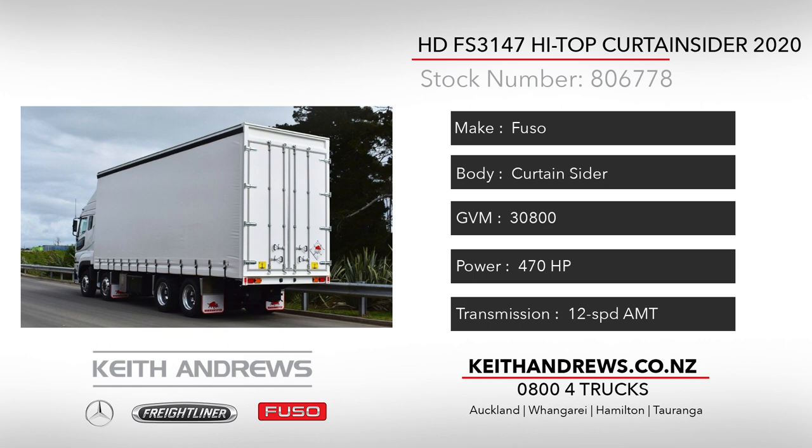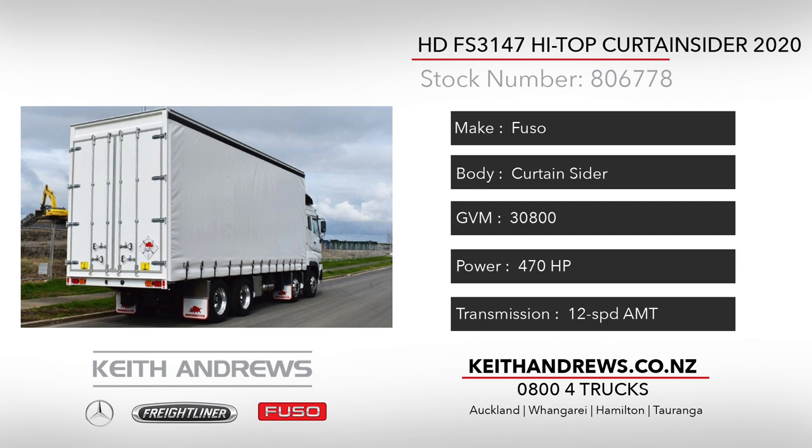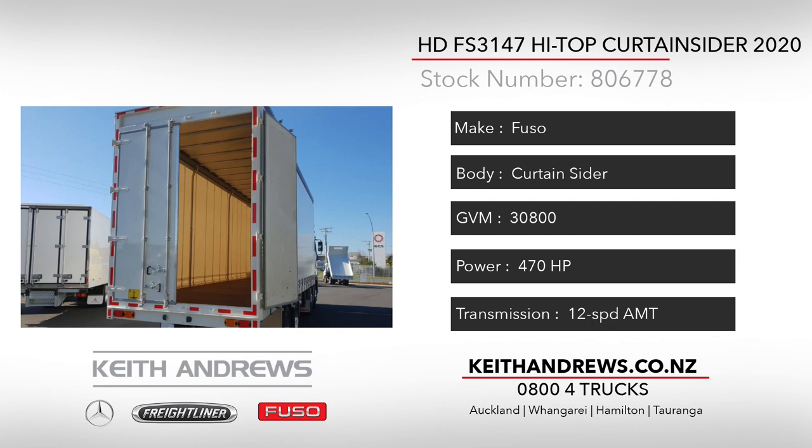The package is completed with a fully certified 50mm ring feeder coupling and draw beam already fitted. And with the OM457 and 12 speed AMT package, you will not be shy on power or performance.